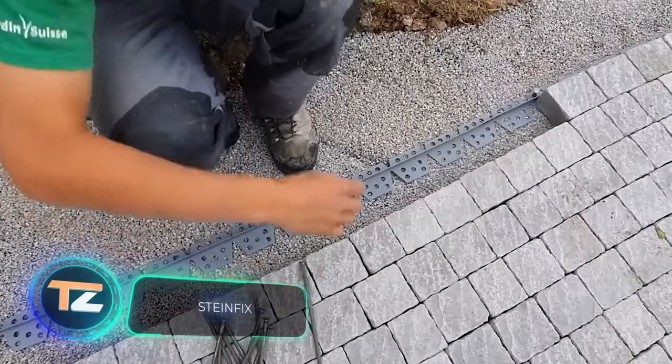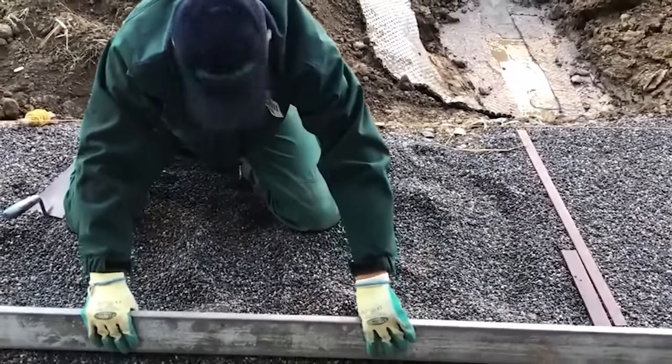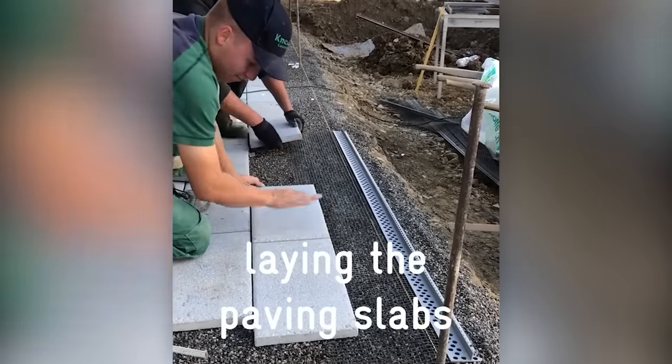This simple system will help you lay tiles, stones, pavers, and other similar floor coverings. There's nothing complicated about it — it's just a support profile plus a grid. There are also wedges, anchors, or nails to align the paving material.